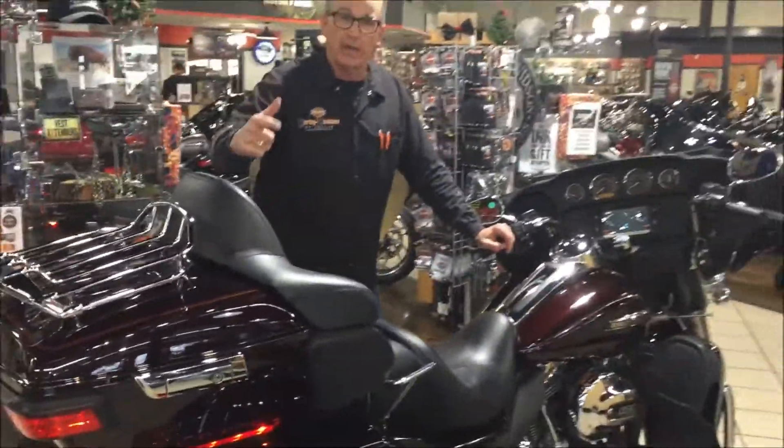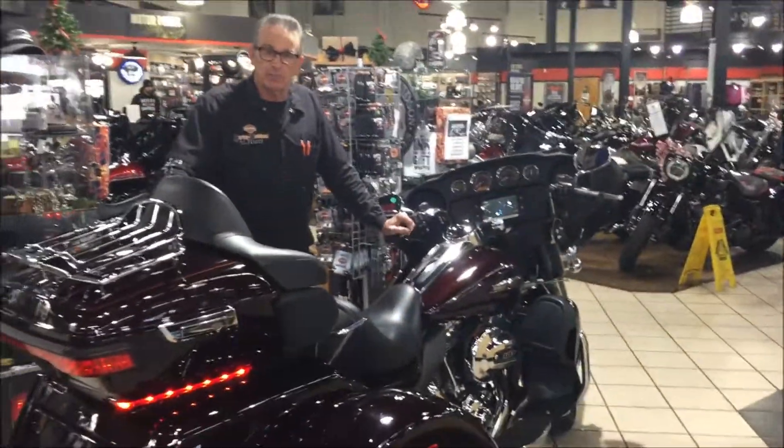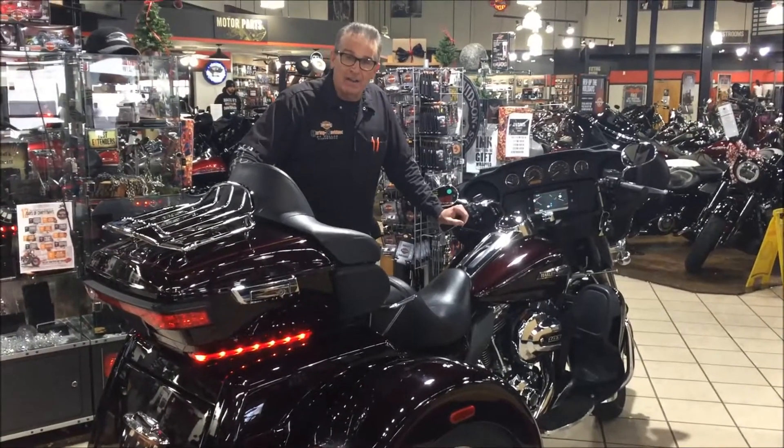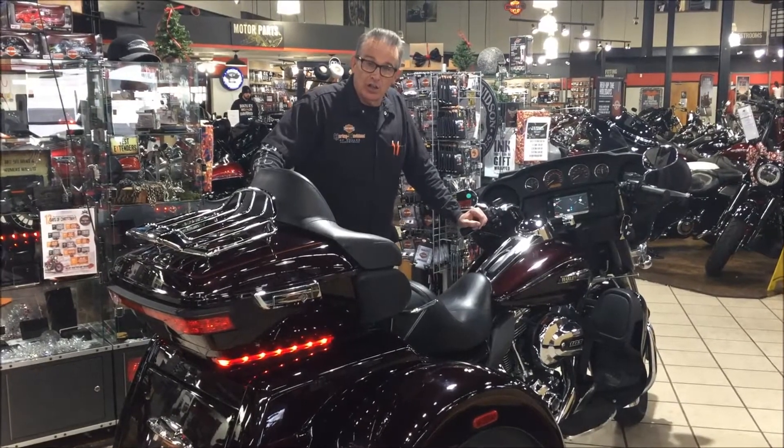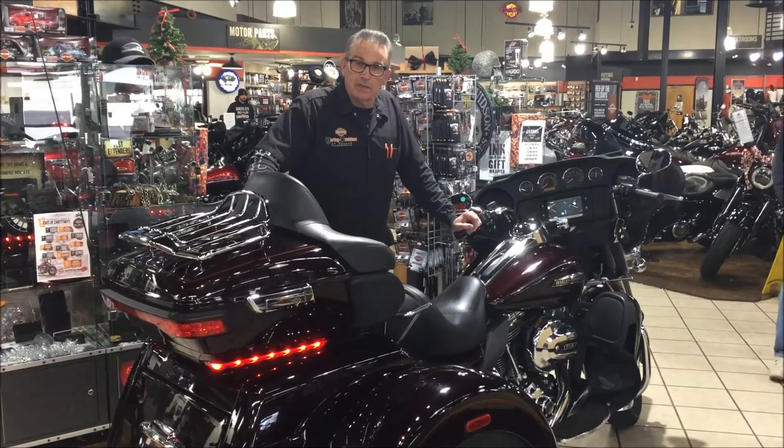The best thing is it's bike of the week. We just reduced this bike down $5,000 off NADA. So come in, look at this bike, and take it home today.